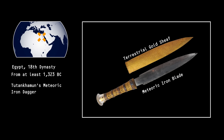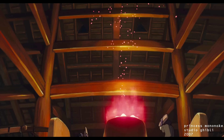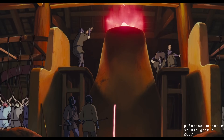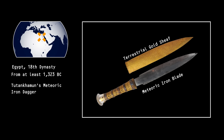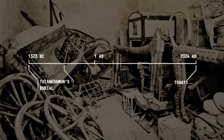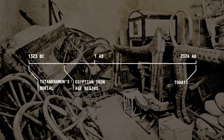Smelting — the ability to retrieve a bounty of iron from ore — requires people to tame enormous temperatures for sustained periods. Advanced technology. At the time of his burial, smelting was extremely rare, and its product, iron, more valuable than gold. The true Egyptian Iron Age would not begin for many centuries after Tutankhamun's death.